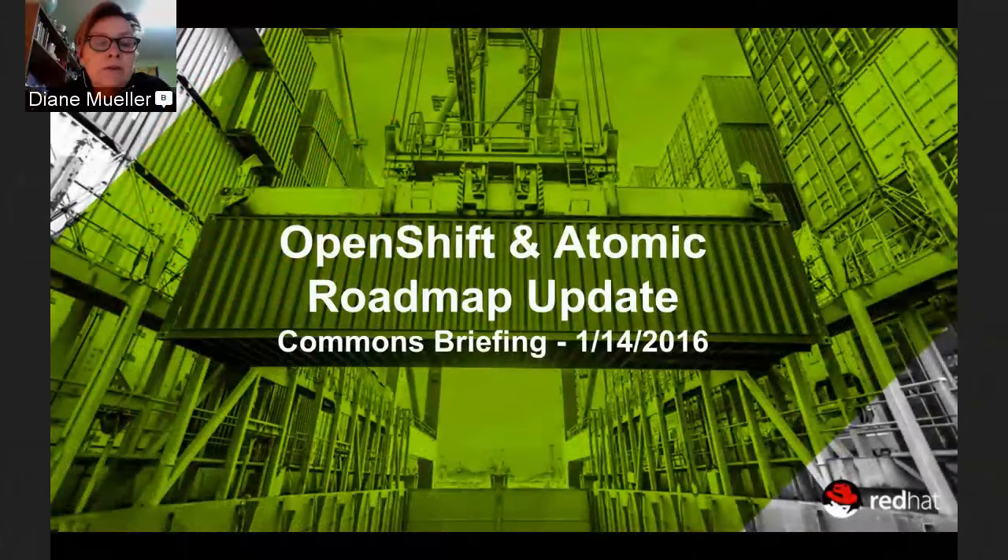Hello and welcome to another OpenShift Commons briefing. I'm Diane Mueller, the Director of Community Development for OpenShift. I'm really pleased to have with us today Joe Fernandez and Mike McGrath to give us an update on the roadmap for both OpenShift and Atomic, as Atomic is upstreamed into OpenShift. Joe will kick it off, Mike comes in about halfway through, and we'll have Q&A at the end or you can post things in the chat.